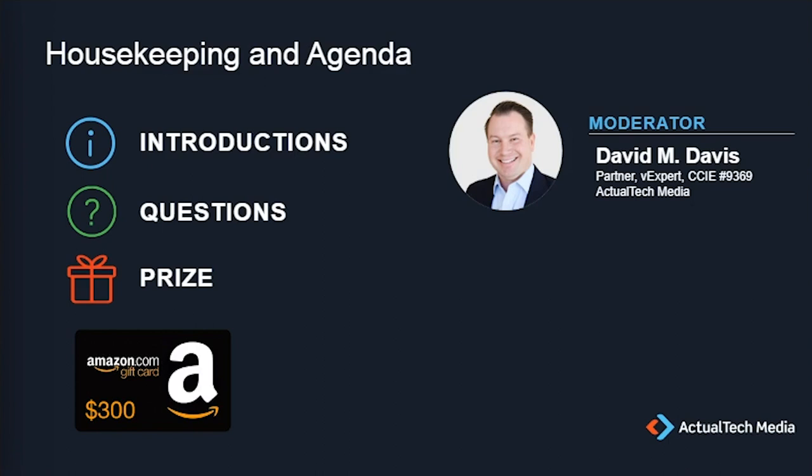On today's event, we want this to be educational, so we encourage you to use the questions box in your console and we'll be answering those throughout the event. We'll also be doing a dedicated Q&A session at the end. We have a couple of handouts available for download, including the full slide deck in PDF and the HPE GreenLake VDI solution brief.